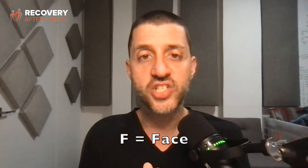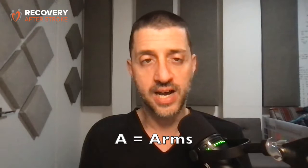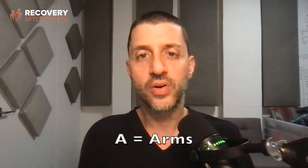F equals face. Has the person's face changed in appearance? Has one side of their face drooped or become asymmetrical? A stands for arm. Is the person experiencing problems with one or both of their arms? Can they lift both arms at the same height? Can they grip your hand evenly with both hands?